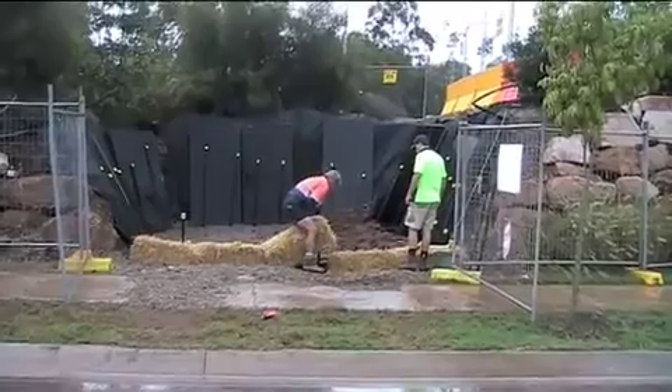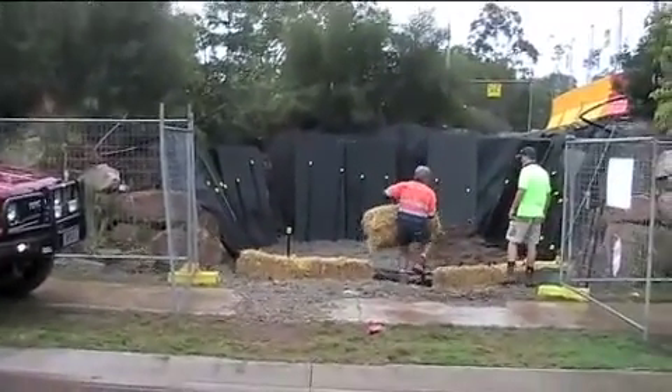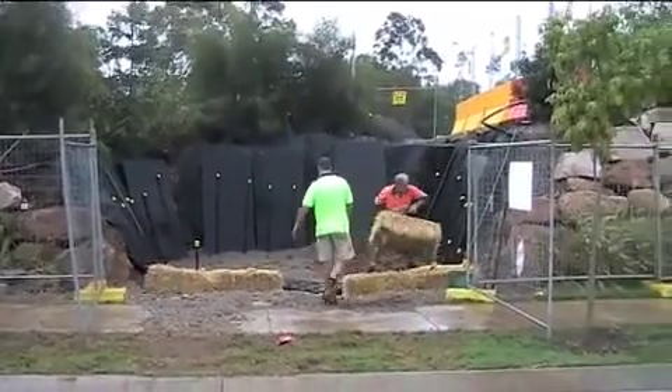We're just removing the straw bale silt barriers to get the rig in, which is just back there. And I'm not sure what we're going to find.